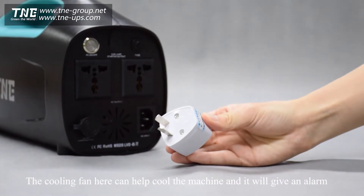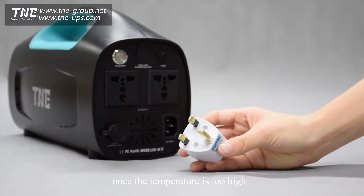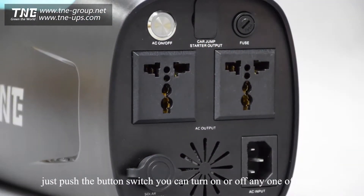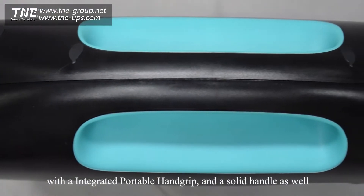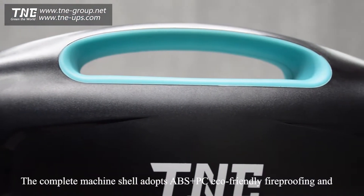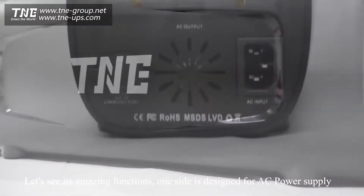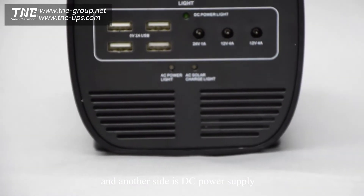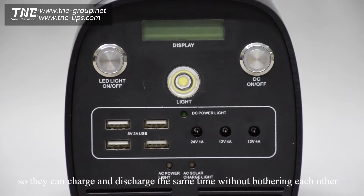The cooling fan here can help cool the machine and it will give an alarm once the temperature is too high. If you want AC on or DC on, just push the button switch to turn on or off any one of them. With the integrated portable head grip and solid handle, the complete machine adopts ABS plus PC eco-friendly fireproofing and flame retardant material. One side is designed for AC power supply and the other side is DC power supply.